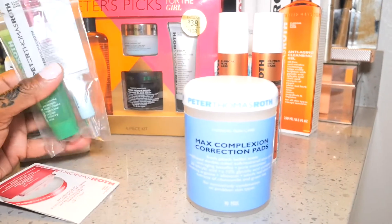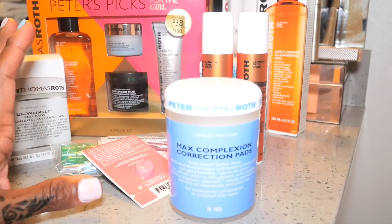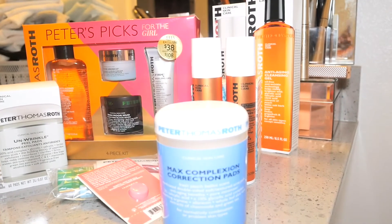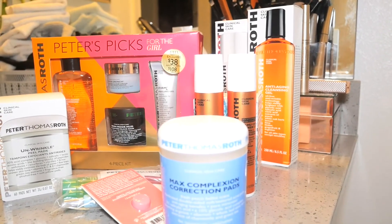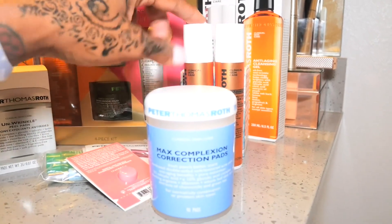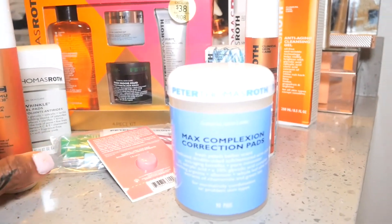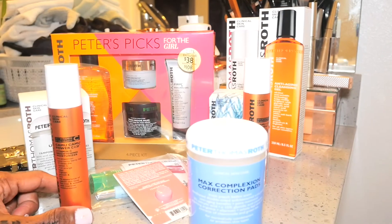These are all the little free items that I received as well. I went back on their website because there's another face wash I've used once — it came in a blue bottle and I put it in one of my other videos — and I couldn't find it anymore, but it's now available on their website, so I went back and ordered it. I also ordered another one of the Camu Camu Power C Times 30 moisturizers, so that should be coming soon. Anyway, this is my Peter Thomas Roth haul. Thank you so much for tuning in.